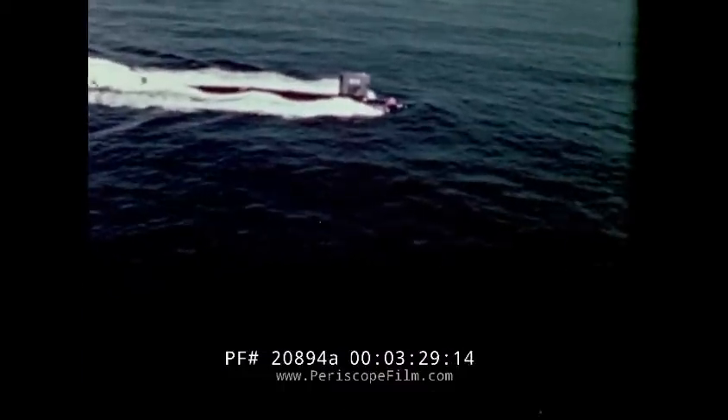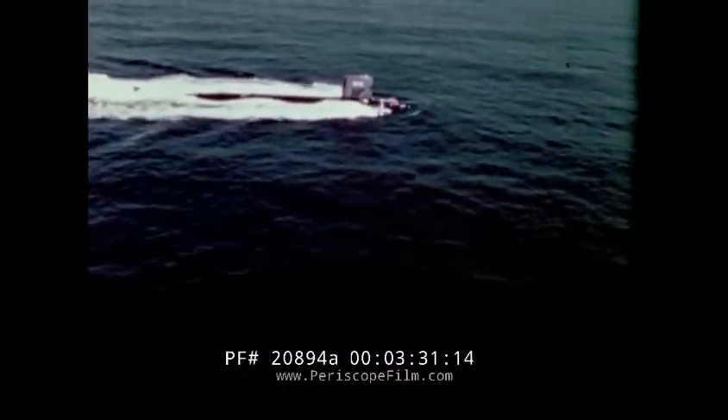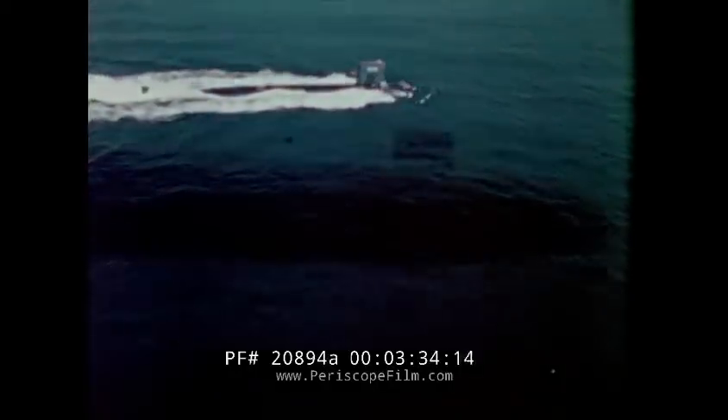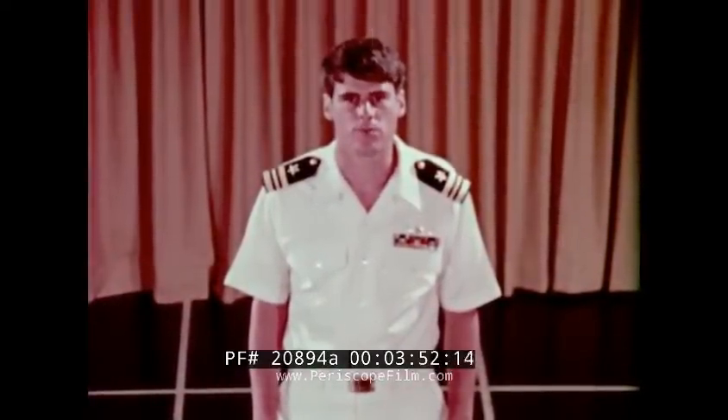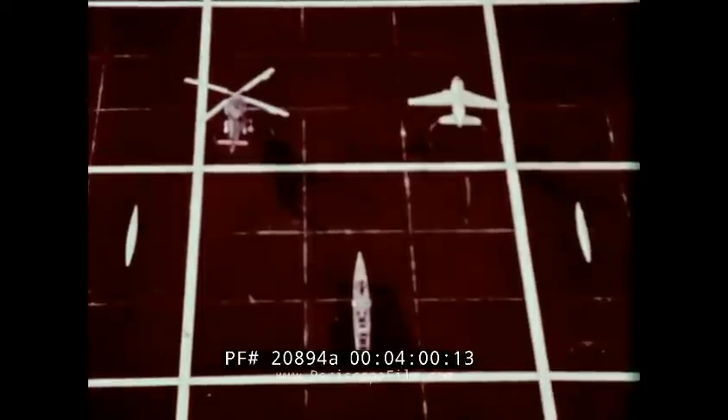Nuclear submarines also have great endurance plus the added advantage of covertness. They have an exceptional covert detection capability when placed some distance from the force. They are not easily attacked and can perform and survive in a hostile atmosphere with little or no support from friendly units. The successful use of these vehicles as platforms for ASW sensors depends on knowing the characteristics of the sensors that can be placed on each of them. It is the coordinated use of these platforms and sensors that enables us to get the maximum effectiveness from our ASW effort.